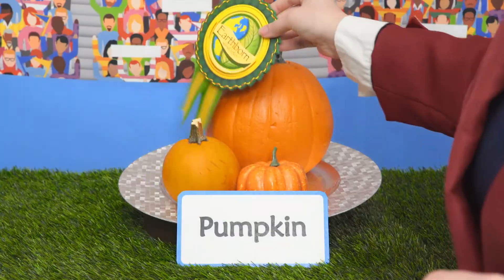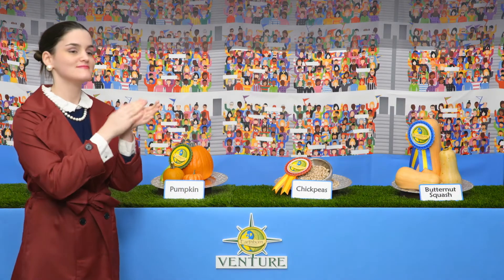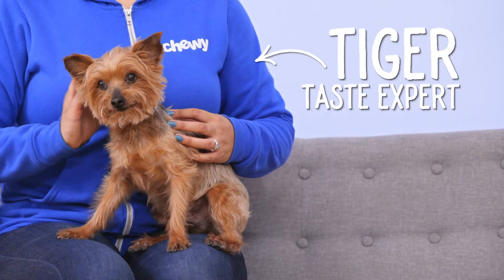It looks like butternut squash, pumpkin, and chickpeas are the winners. High protein, high fiber — easy choice. This way you can be sure you're avoiding ingredients that could cause your pup an upset stomach. Let's take a look at what they have to offer.